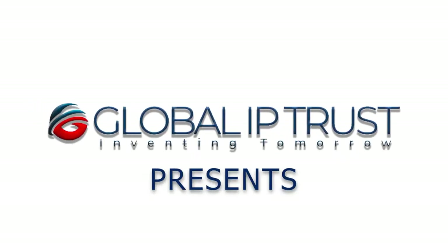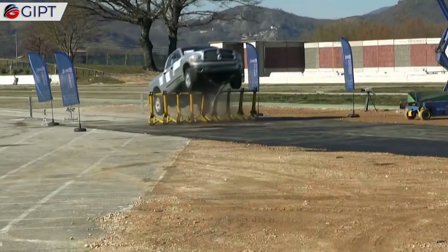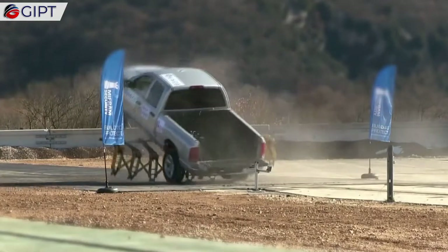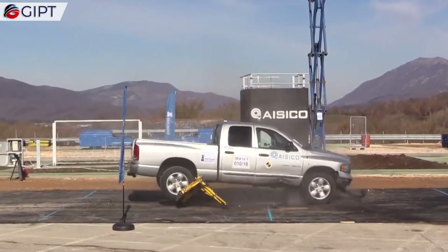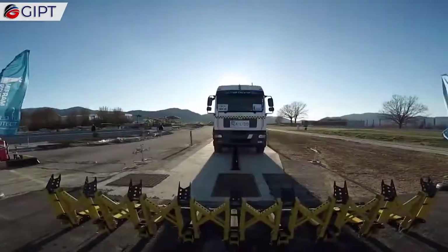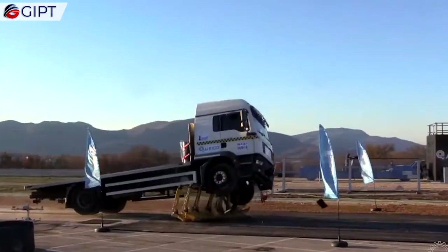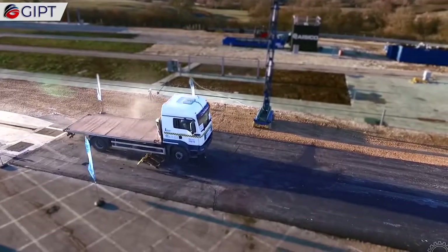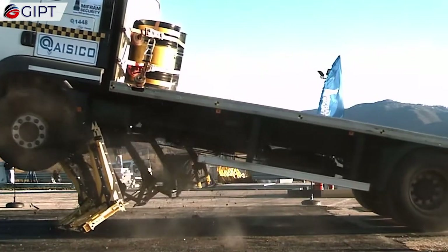Global IP Trust Presence. This is the Mobile Vehicle Barrier from Mifrom Security. It is a lightweight and modular anti-RAM vehicle barricade that can protect civilians and military personnel.